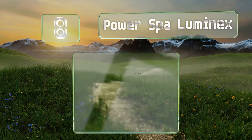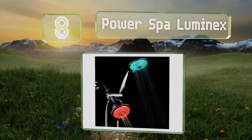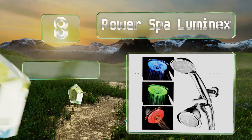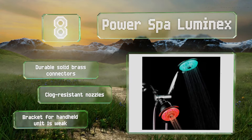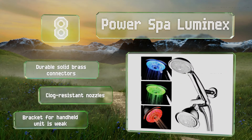Coming in at number eight on our list, the Power Spa Luminex comes with two heads — one handheld and one fixed — both of which have color-changing lights that are not affected by water temperature. The color changes happen gradually, with the hues fading into each other every few seconds. This one is equipped with durable solid brass connectors and clog-resistant nozzles.